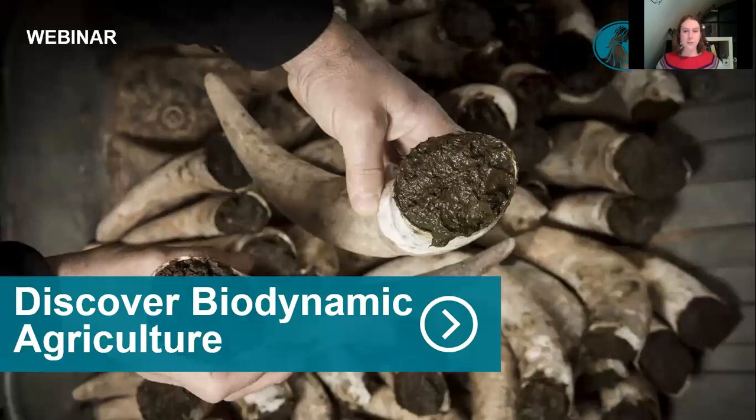Good evening from London, or morning, afternoon, whatever time it is where you are. Welcome to our next in the series of webinars, which is on biodynamic agriculture. My name is Julia Lambeth.